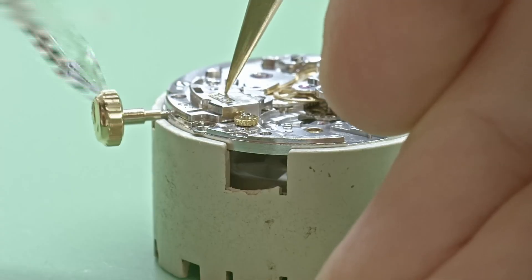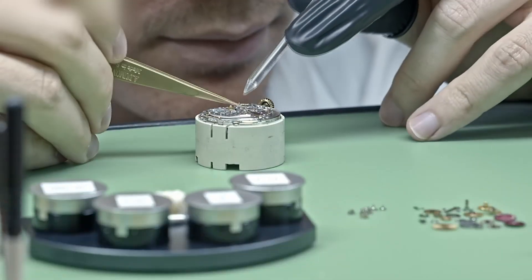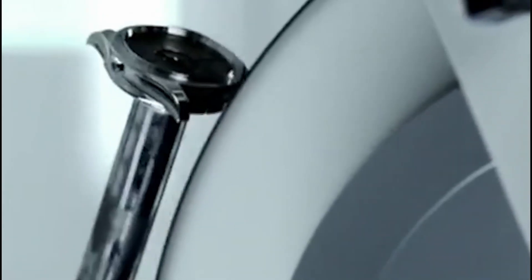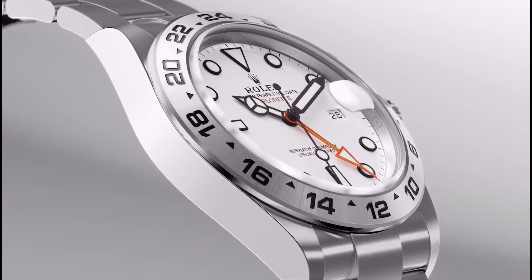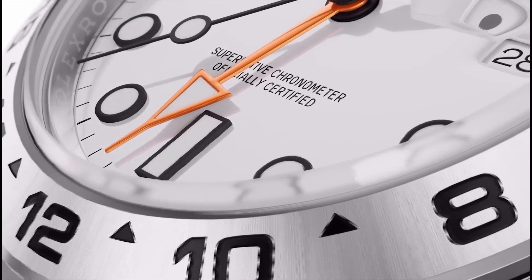Cameras are absolutely forbidden. The reason? Rolex doesn't sell transparency — it sells trust. And in a world obsessed with exposure, Rolex remains untouchable. Because if everyone knew the magic, it wouldn't be magic anymore.